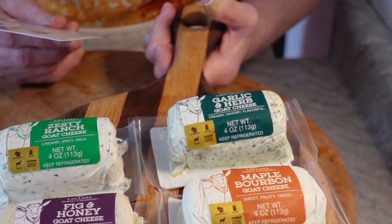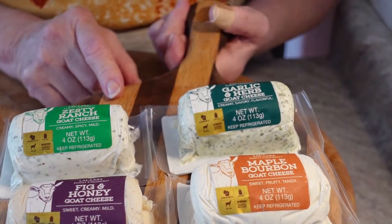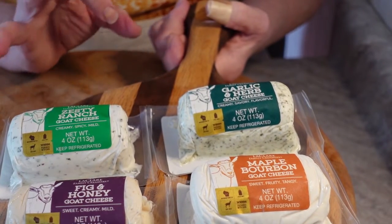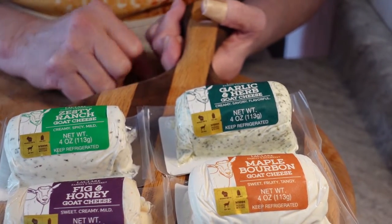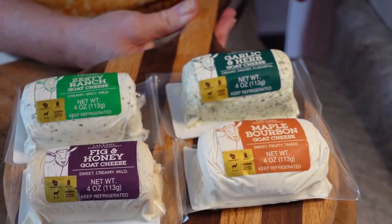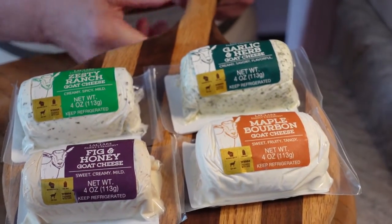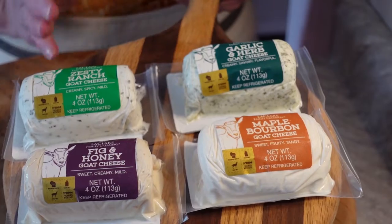You can do so many different things with goat cheese — you can stuff mini peppers or celery for hors d'oeuvres, it's great on crackers, we like it on sandwiches. Use it as you would any kind of cheese. They do sell blocks of cheese also.